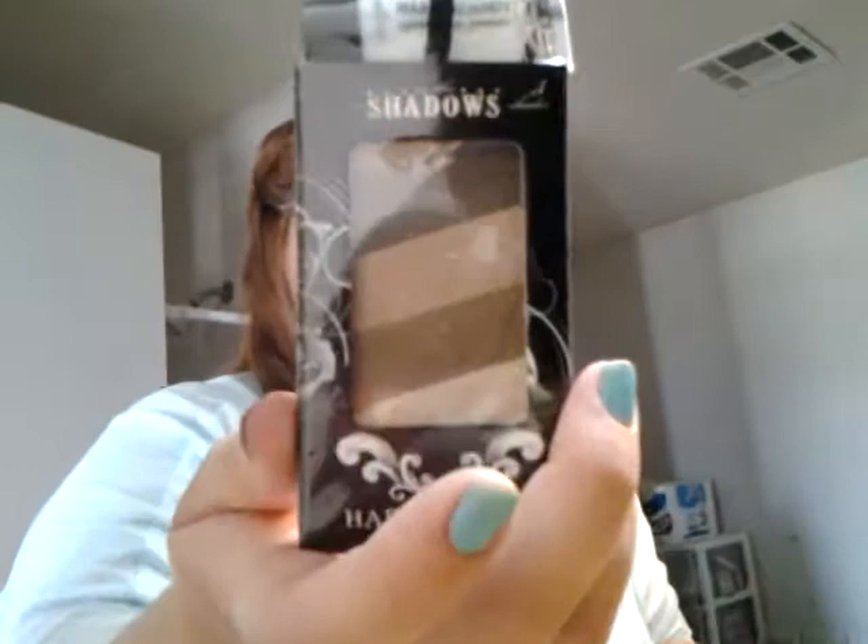This one is called Gamble and it has a light brown, a medium brown, a bronze, a darker bronze, and then a different shade of brown — so these are just all kinds of browns. And then this is the one that I got two of and it's called Temptation. This one just has browns again, but I really liked it so I can do a lot of looks with it.